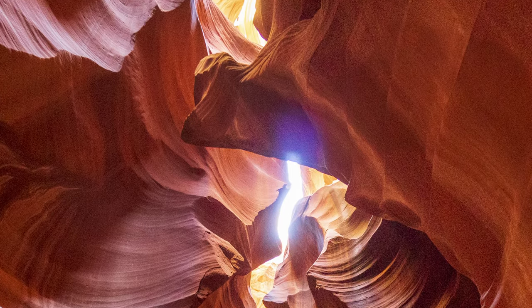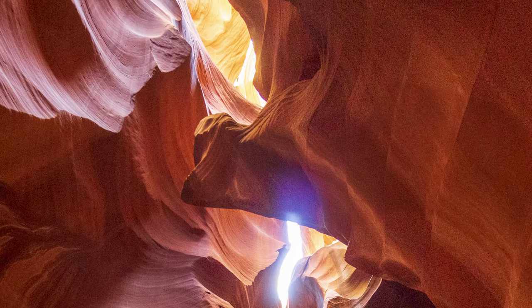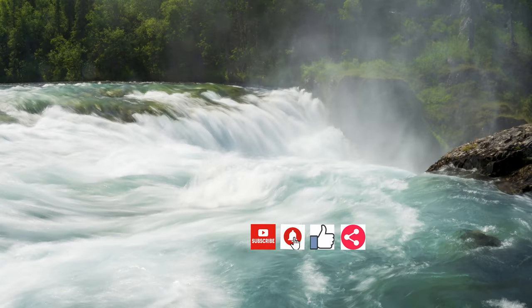If you've been to Antelope Canyon, let me know your experience in the comments below. We are on our way to visit all the national parks in the United States. Follow along by hitting the subscribe button below, hit the notification bell so you know when a new video is released, give it a thumbs up if you like this video, and please share it with everybody that you know. We'll see you next time. Bye.